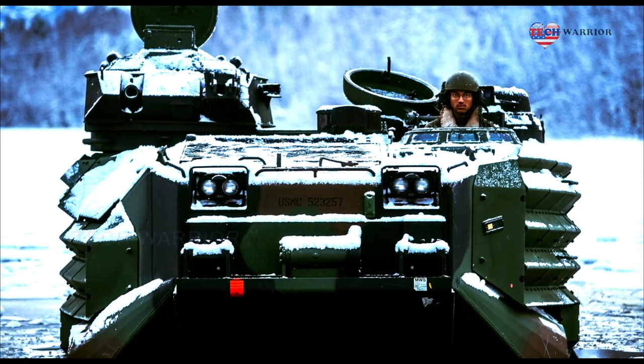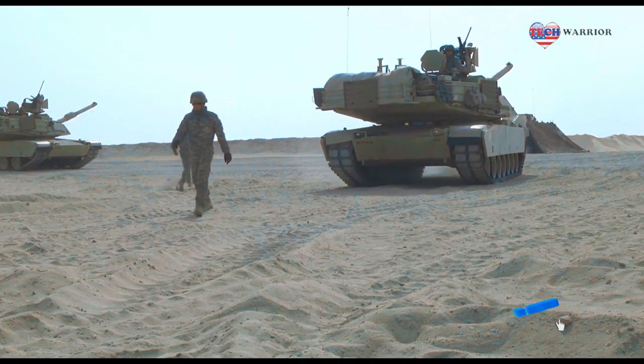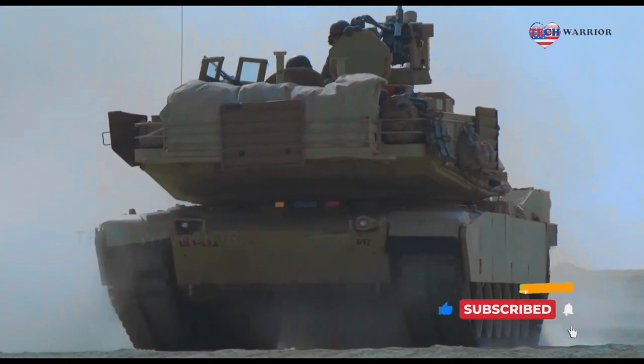The next generation M1 Abrams is fitted with an active protection system integrated into the hull and turret. The roof of the turret is fitted with improved gunner and commander sights.